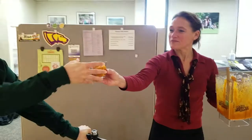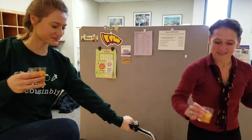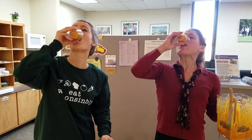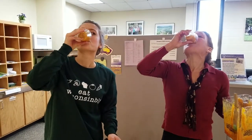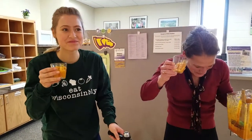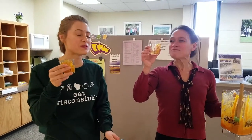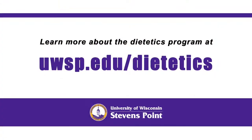Cheers! Mmm, so good. It's like pumpkin spice ice cream.